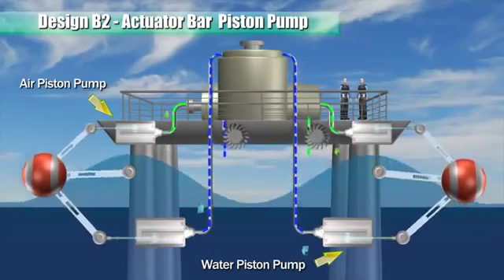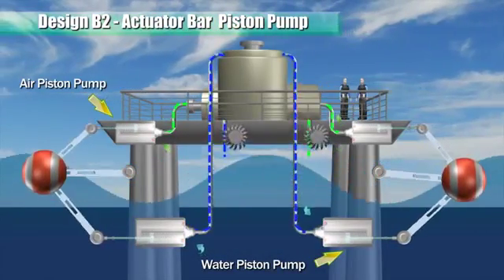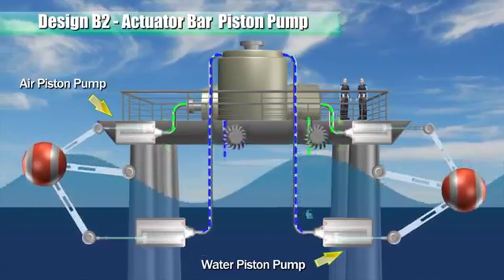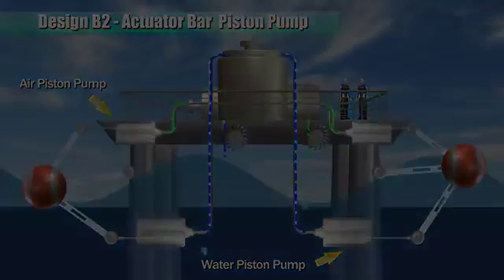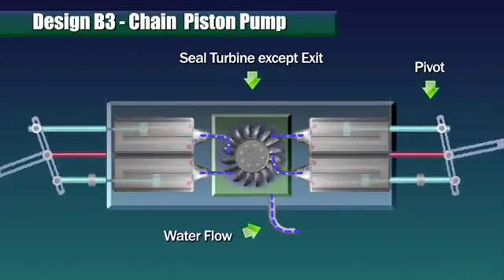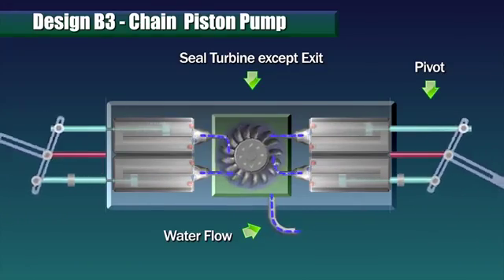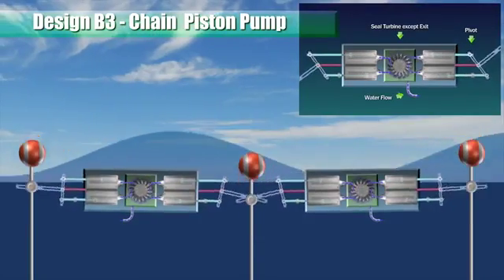This actuator bar pump system uses a single piston pump and a float pivoted to rise and fall with wave forces. Each pump body is configured to include two actuator T-bar piston pumps arranged end-to-end with a sealed turbine disposed in between.